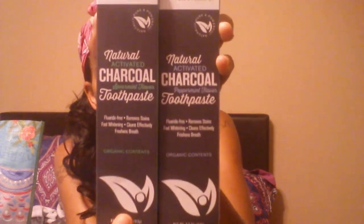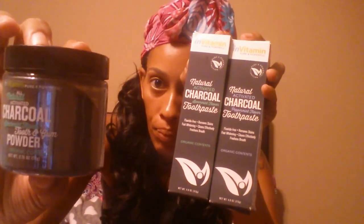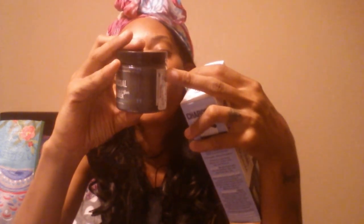I also wanted to try these In Vitamin Pure Powerful natural active toothpastes - one is peppermint flavor and one is spearmint flavor, both are organic, and these were $6.99 each. I also grabbed the In Vitamin all-natural active charcoal spearmint flavor tooth and gum powder and this was $7.99. It says to apply a small amount to a moistened toothbrush and brush as usual, do not swallow, avoid getting moisture in the jar.